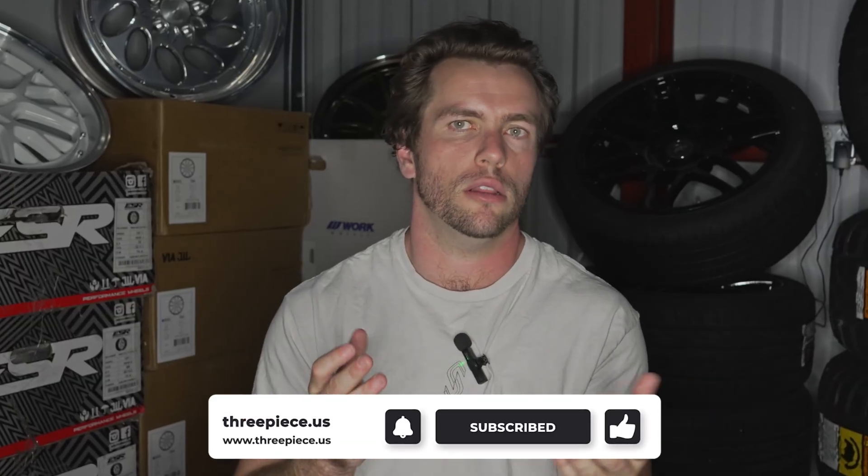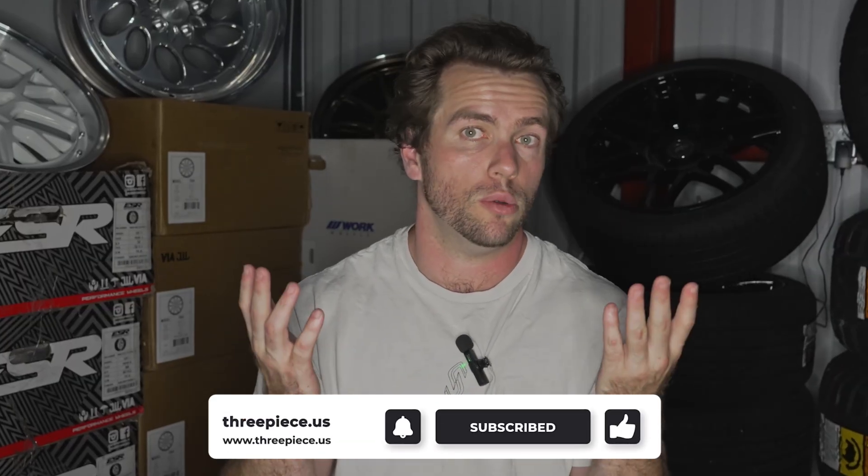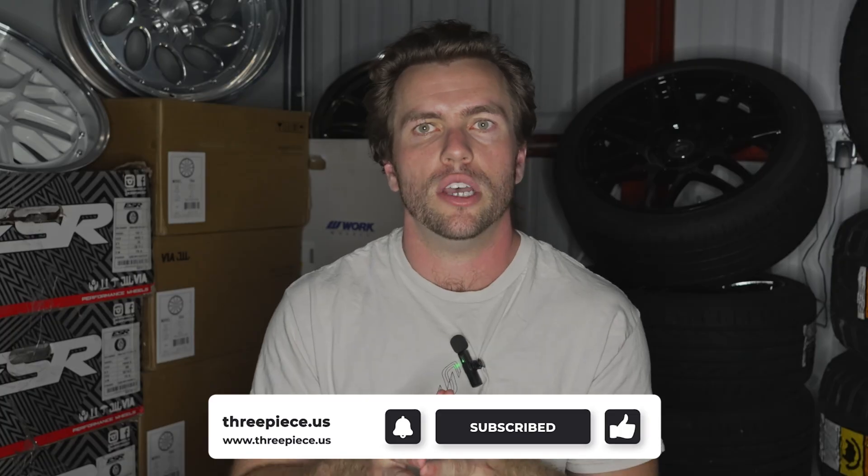If you like seeing us talk about engines and want to see more videos like this, let us know in the comments. Another one we should talk about — I am itching to talk about the LS; it is my favorite engine on the planet. So if you guys want to see that, drop a comment below. Hit the subscribe button, hit the like button, pick up some parts for your SR, or check out the wheels and tires we sell on our website. Thank you all so much for watching, and I'll see you in the next one.